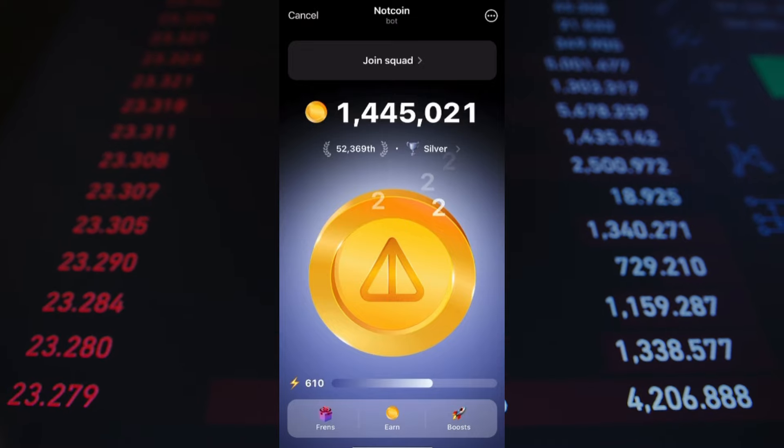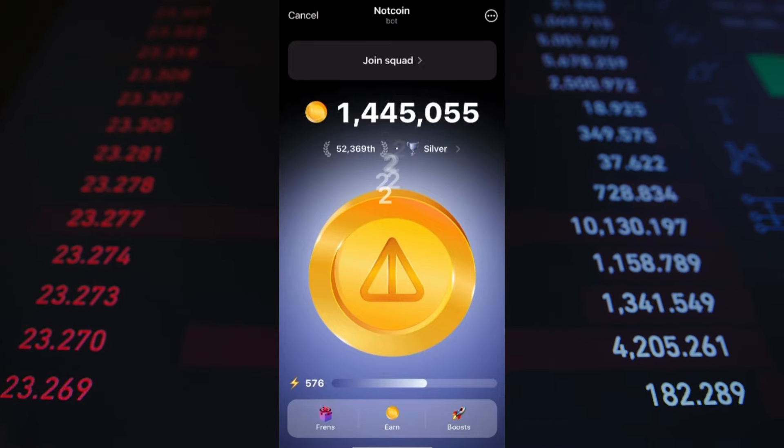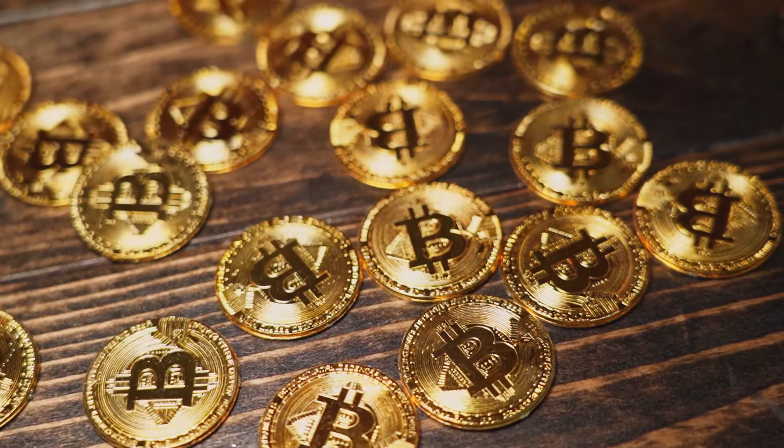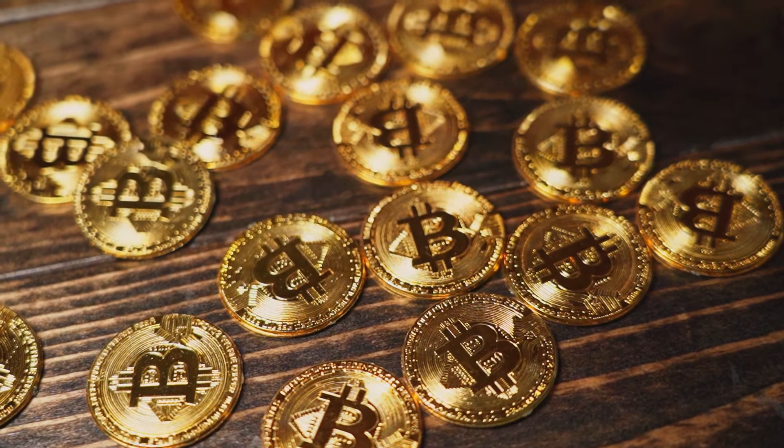We'll also cover its upcoming listing as well. So if you are a Not coin miner and have been waiting for a long time, then this video is for you — just keep watching till the end to understand everything in detail.